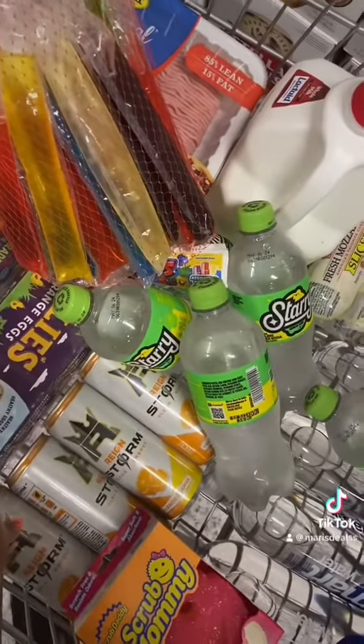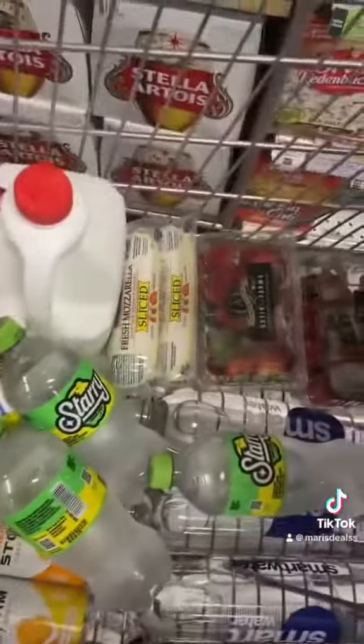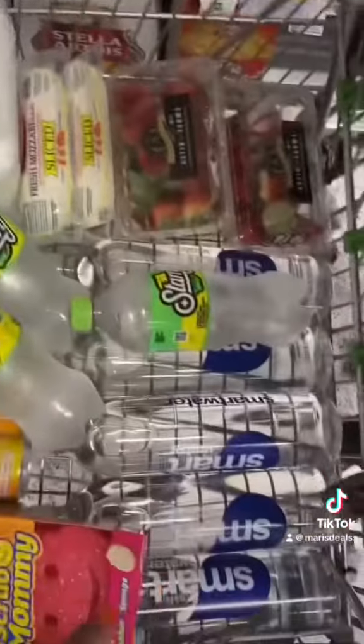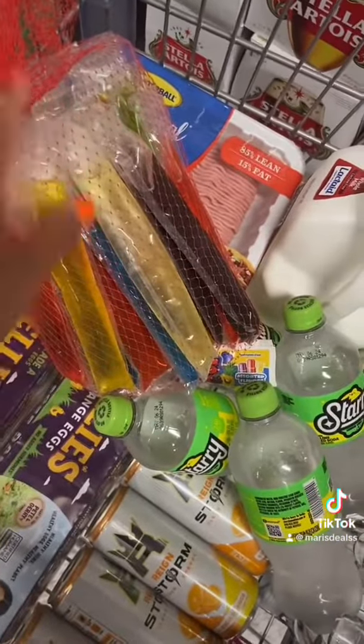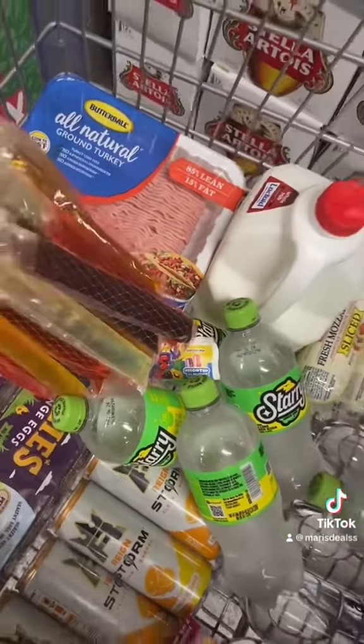These are going to be free with my digital coupons as well — this is all WIC. I'm getting 15 dollars in overage for all these waters, so this is going to be 50 cents. These are going to be 99 cents each. This one costs three dollars so it's going to be free with overage, and that's going to be a dollar 89 with overage.